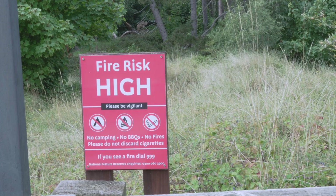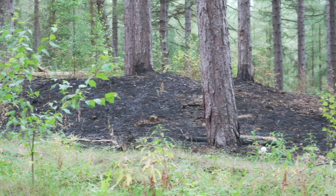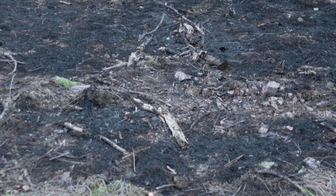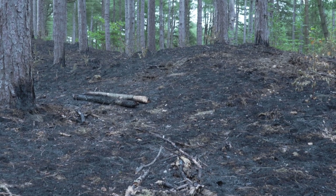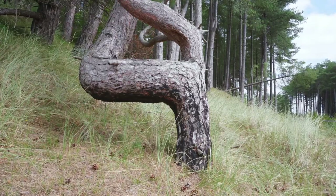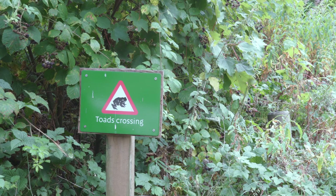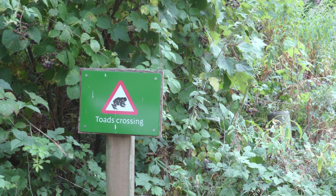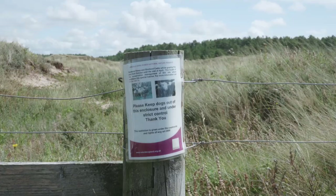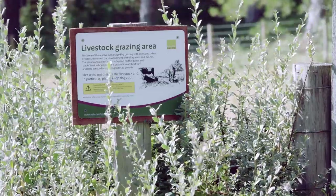Fires within the dunes and woodland are also trying to be prevented, with large signs around the reserve, as well as signs and notices in the nearby towns, with local shops opting out of selling disposable barbecues. Toad highways have been implemented to help the natterjack toads during their breeding season. The use of sheep and cattle throughout late summer and the winter months are being implemented to clear away vegetation within the dunes to create more areas of bare sand.